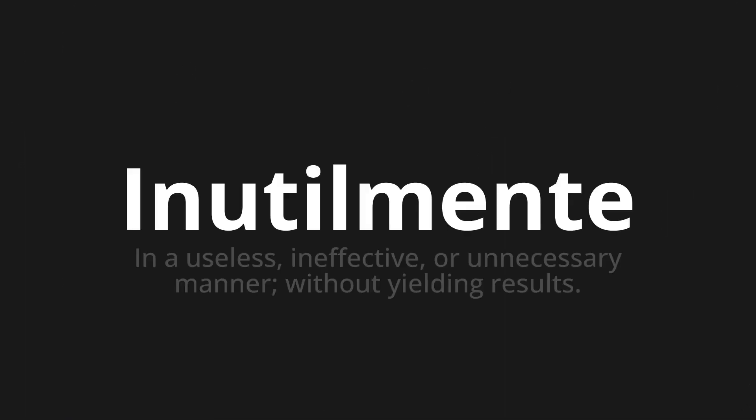Inutilmente, which means in a useless, ineffective, or unnecessary manner without yielding results.